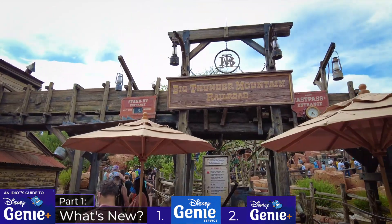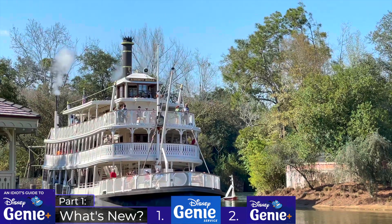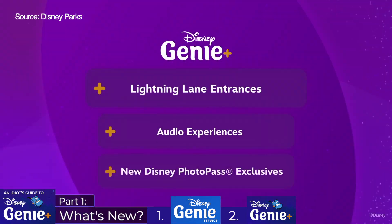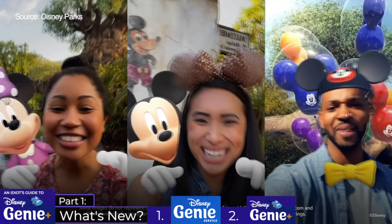All guests will be able to make their first Genie Plus selection at 7am on the day of their visit, regardless of whether staying off-site or on-site — that's a key change from the old FastPass Plus service. Genie Plus is also said to include some audio experiences and Disney PhotoPass extras.